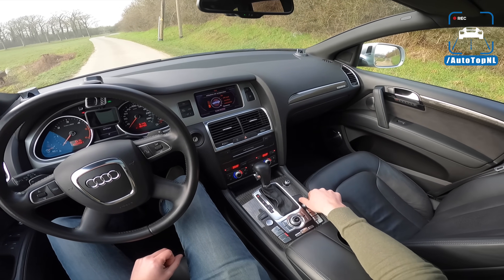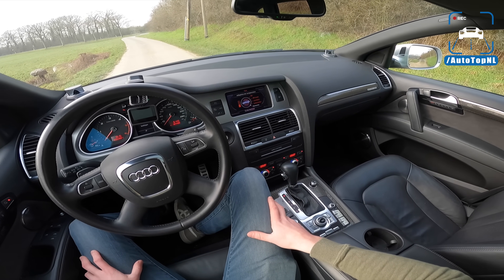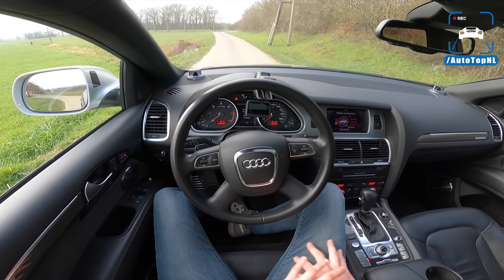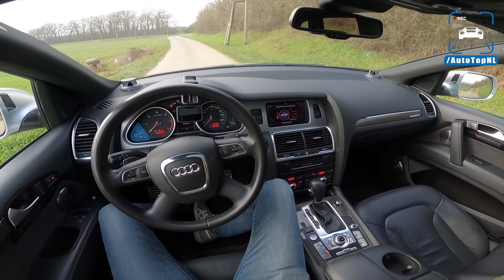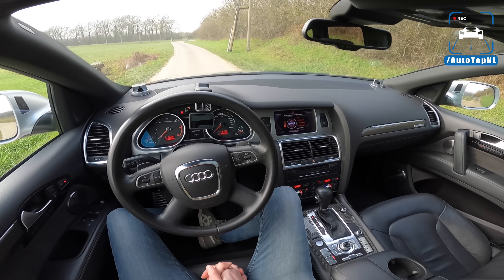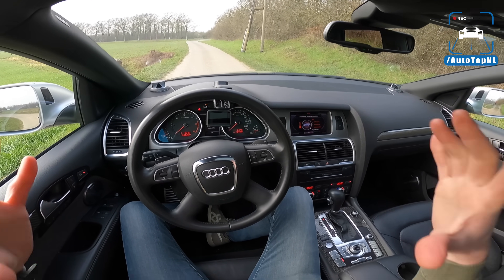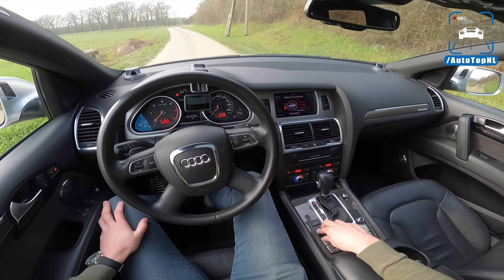This is the spiritual big daddy of my car. As you guys probably know, I now have an Audi SQ7 with the V8 TDI with 435 horsepower. But this has 500 horsepower. So after all these years, this is still the big daddy. It's insane how powerful this car was back then — and it still is. I think that is so freaking cool.